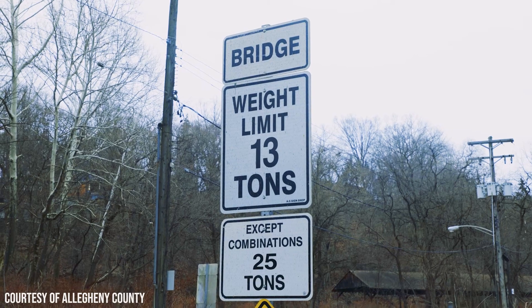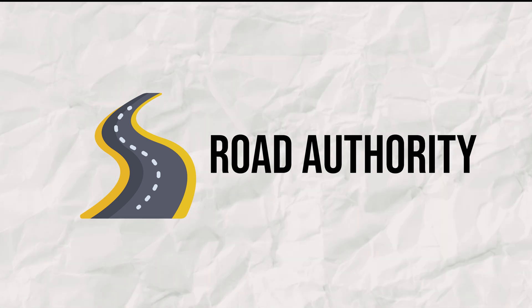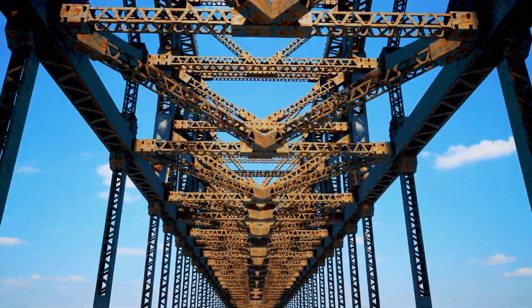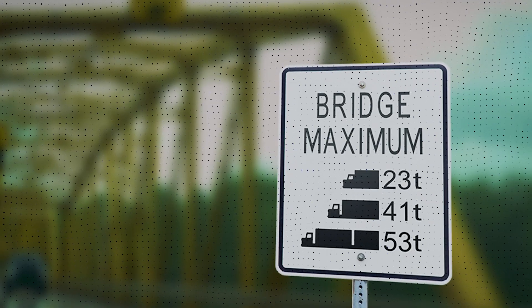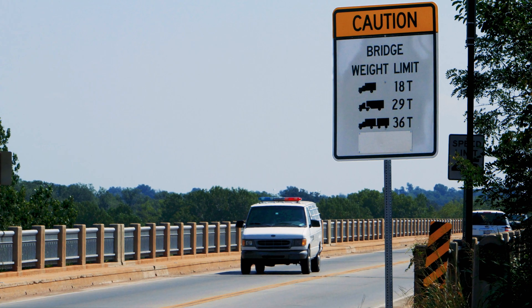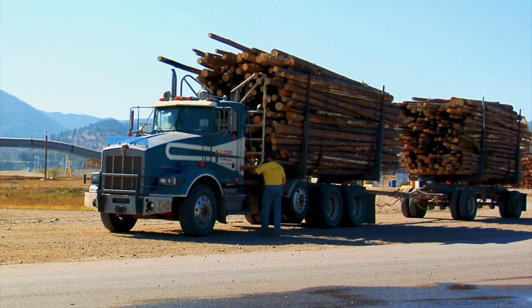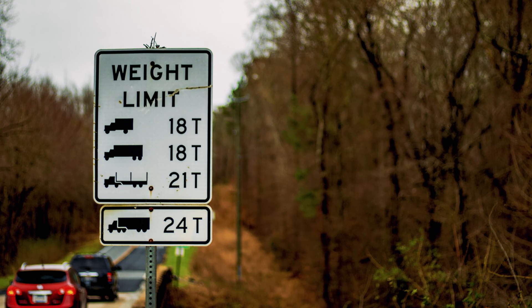Have you ever noticed signs like this on some bridges while you're driving? This means vehicles that weigh more than these limits should not cross the bridge. Road authorities usually impose those limits on bridges to protect them from overweight vehicles. When a bridge is found to have structural issues caused by wear and tear, or when the bridge gets close to the end of its lifespan, weight limit signs are usually implemented to reduce the risk of bridge failure. The maximum weight limit shown on those signs is not a suggestion but a mandatory requirement. If a vehicle exceeds those limits, the driver can get in a lot of trouble and may be subject to fines. Yet seeing weight limit signs is not a cause for panic, and we will get into why in detail in this video.